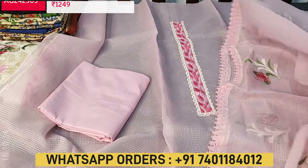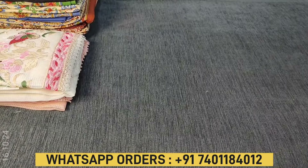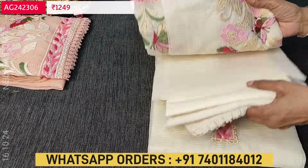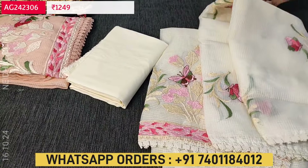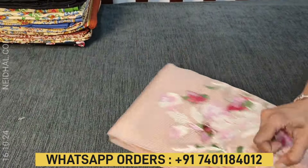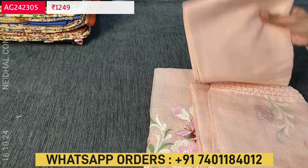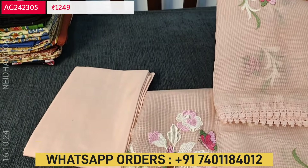Totally three colors are available in this. In the same design we have half white with matching bottom in cotton and an embroidered dupatta. Third we have in pastel peach. Looks very elegant. These sets are priced at ₹1249 and we do free shipping all over India.